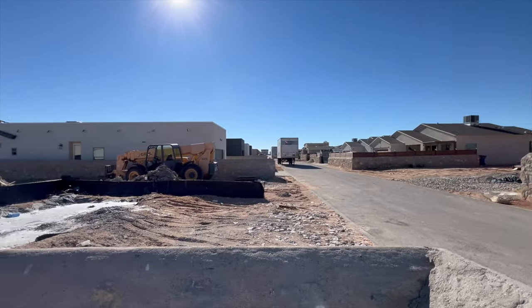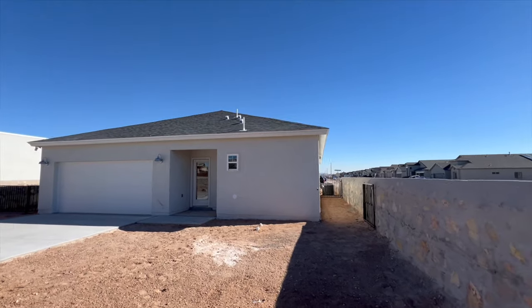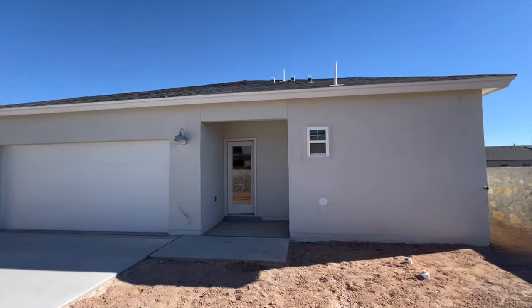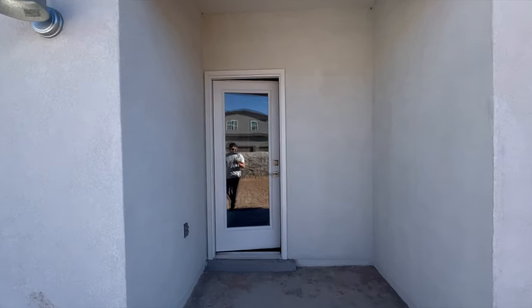Something to think about when you're moving into a new construction community: you're gonna have new construction around you for a while — dust flying around, trucks going around. That's something to consider if you want peace right away and can't handle maybe one, two, even three years of construction around you.